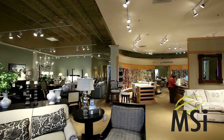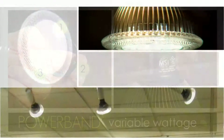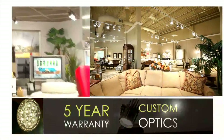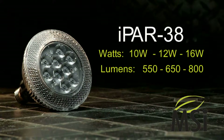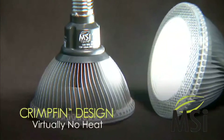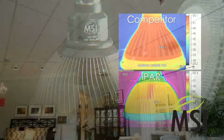Key features from MSI include power band variable wattage, dimmability, patented custom optics, and 50,000-hour life with a 5-year warranty. The iPAR 38 distinguished itself as an industry force of nature. With the strongest CBCP in the industry, the iPAR line outperforms competition with its ability to gather light and then focus it in the retail and commercial setting.